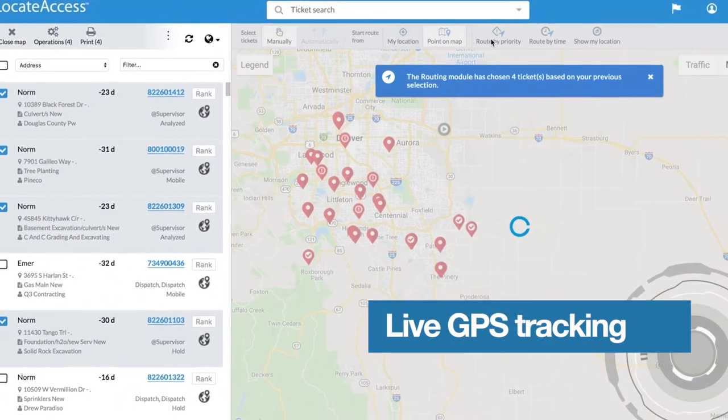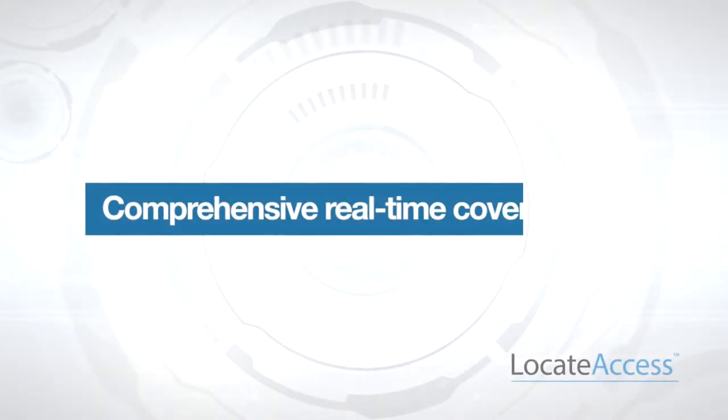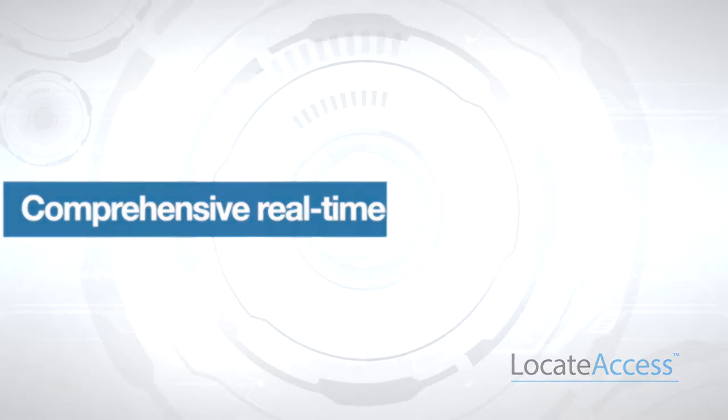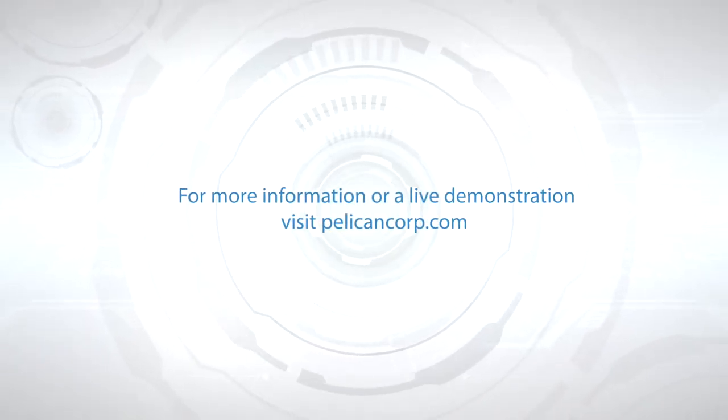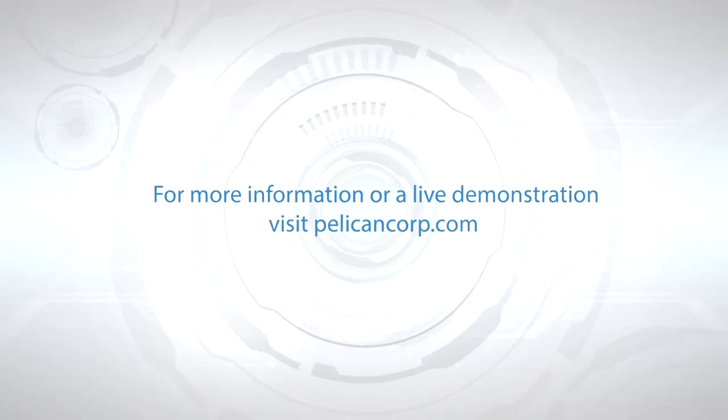With live GPS tracking of all devices, vehicles, and locators in the field, Locate Access ensures the most comprehensive coverage of all jobs in real time. For more information or a live demonstration of Locate Access, head to pelicancorp.com and contact the team today.